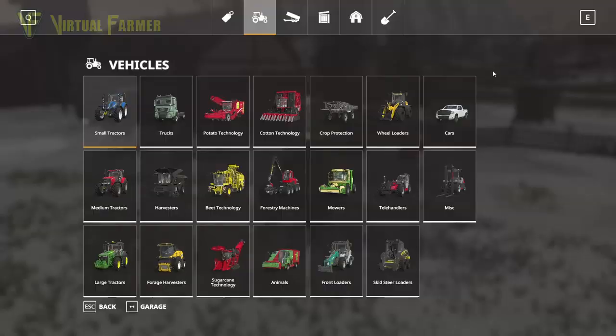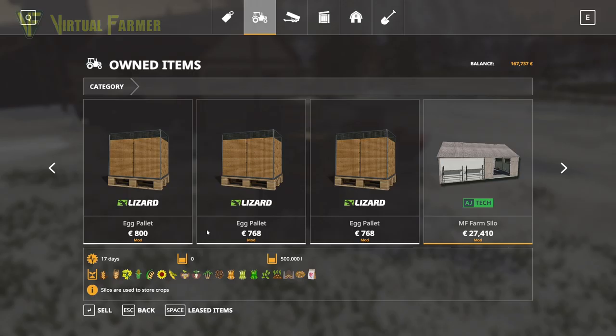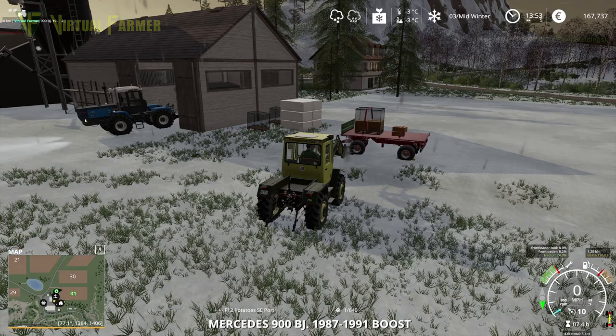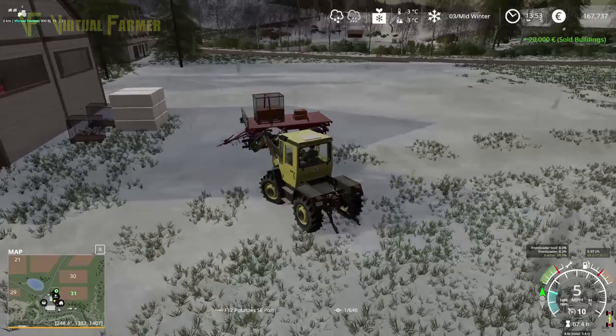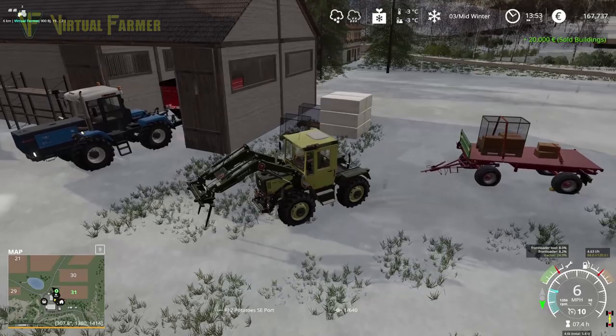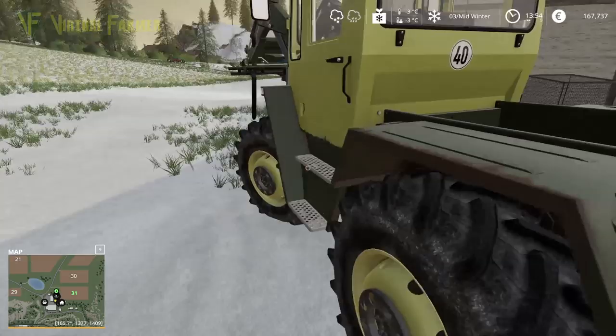Now we can actually sell the chicken pen as well. We'll do that next — we are making the money quite nicely. 20,000 for the chicken coop — sell that. And we're going to make some money back for selling off the egg pallets as well in a bit. We're up to 167,000 — we'll easily make 200,000 by selling all of our stuff in our yard and our equipment and everything.